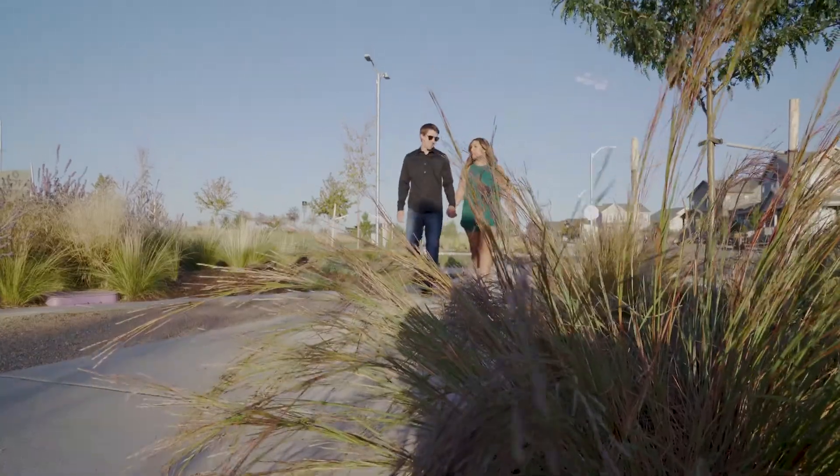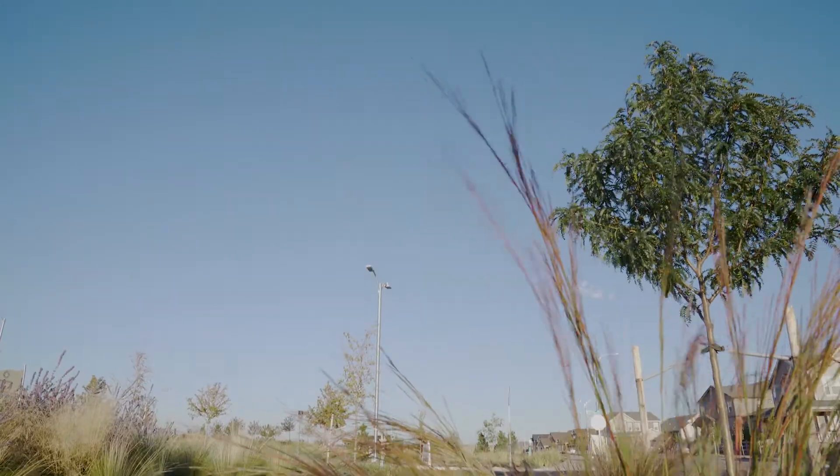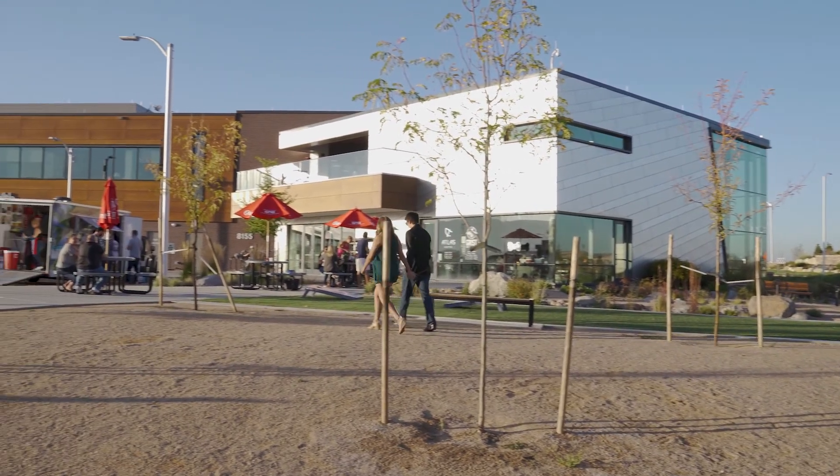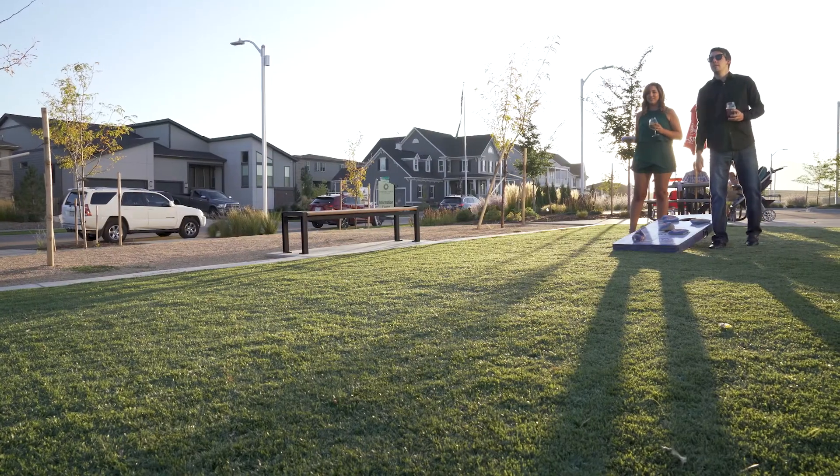We really feel like it's important to not just make it comfortable to be in your home, but to make it so that you're comfortable in the community and have a true sense of place in Sterling Ranch.